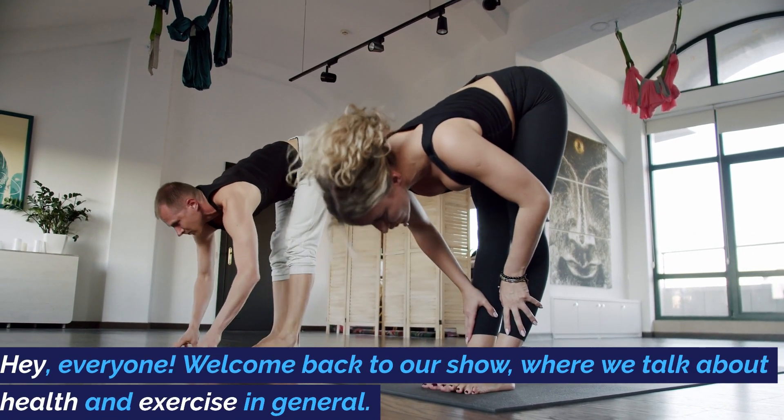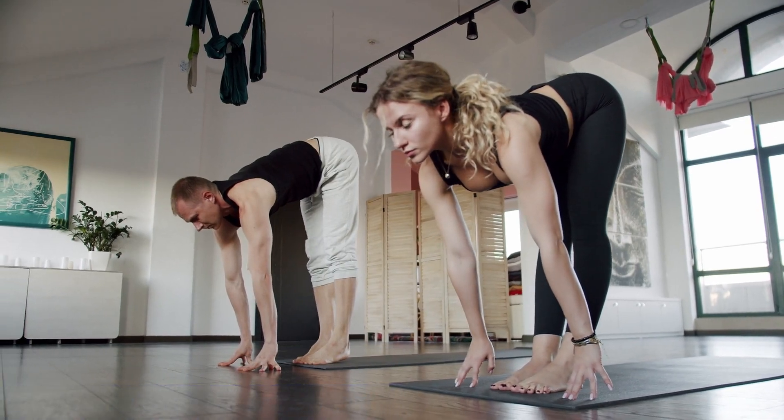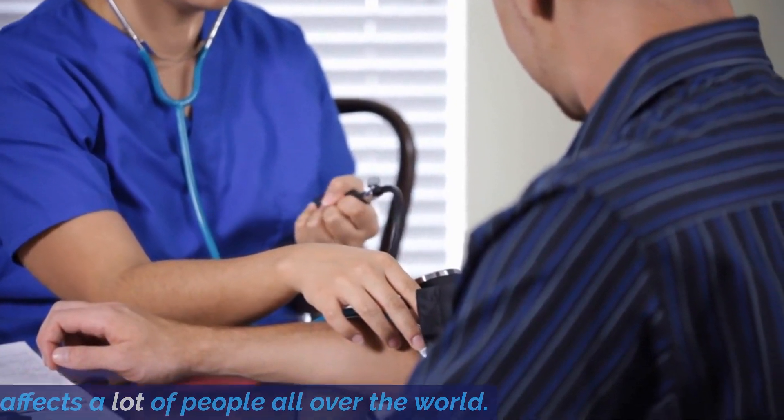Hey, everyone! Welcome back to our show, where we talk about health and exercise in general. Today, we're going to talk about high blood pressure, which affects a lot of people all over the world.